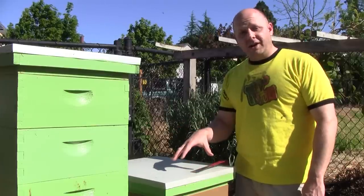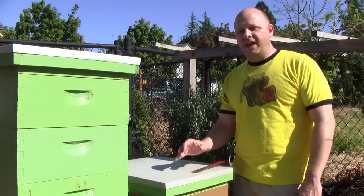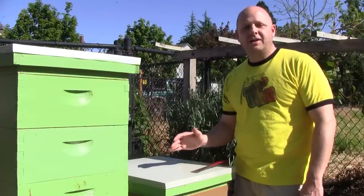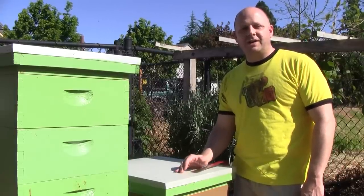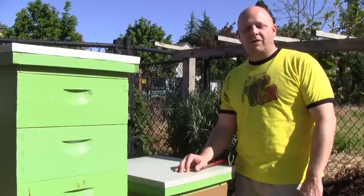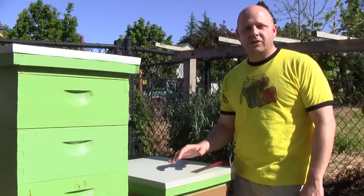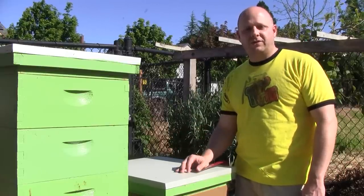Queen Flora came from a cutout I did last week. Today I'm not going to do a full inspection. When I did the cutout, I found some queen cells and I left them in here. Since I found the queen and protected her and kept her safe, I'm wondering what they did with those queen cells — if they're going to keep them, or if they're going to destroy them. Now that it's been seven days since I first saw those queen cells, I'm going to open it up and just see if they're still there or if they've been destroyed.